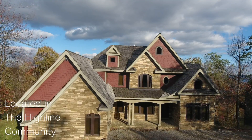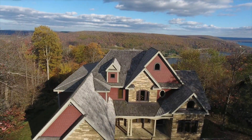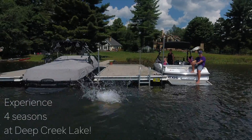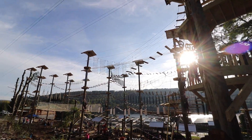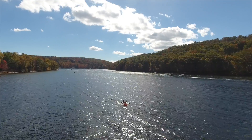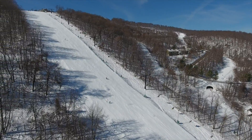Deep Creek Lake offers one of the East Coast's only four-season mountain resorts, with boating, skiing, wakeboarding, surfing, sailing, and all water activities during the summer months, and skiing and snowboarding at the Wisp Resort in the winter. With many festivals and local attractions, this mountain town offers something for everyone to love.